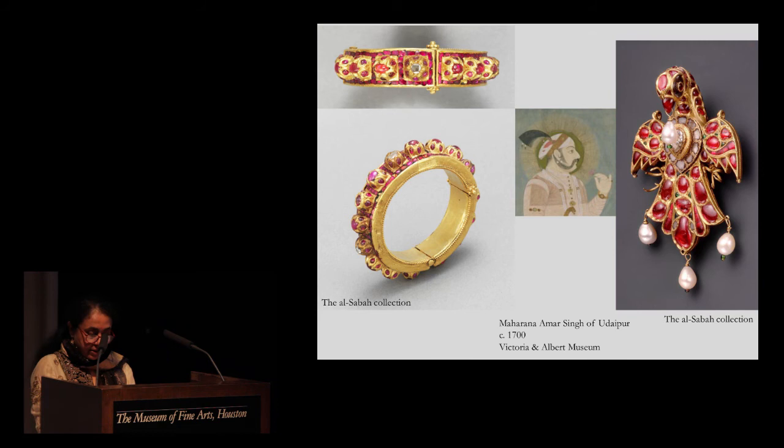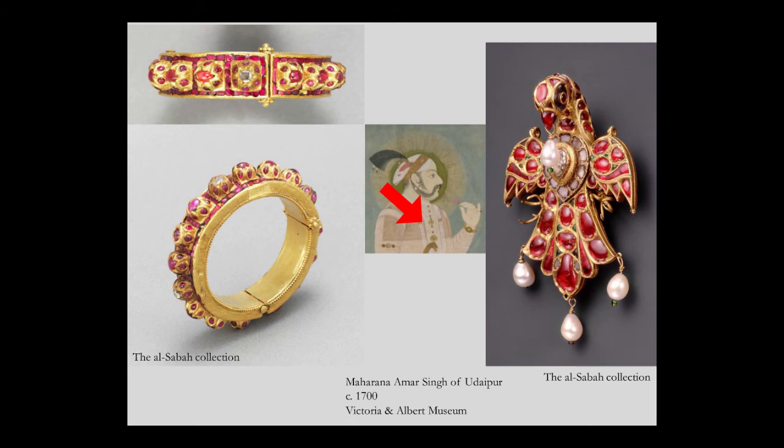The bird pendant, also here in the museum from the Al-Sabah collection, is set with fabulous rubies. And if you look closely at this portrait, you can see this king from Rajasthan actually wearing a very similar pendant.